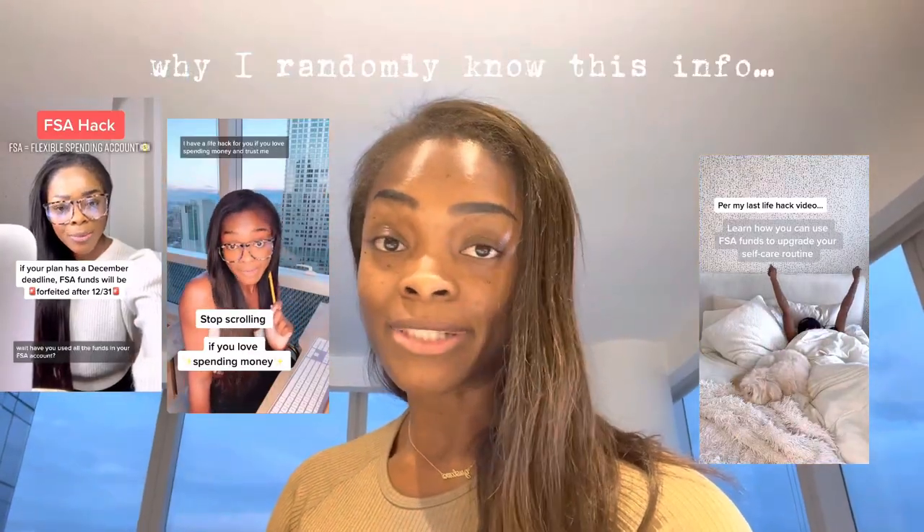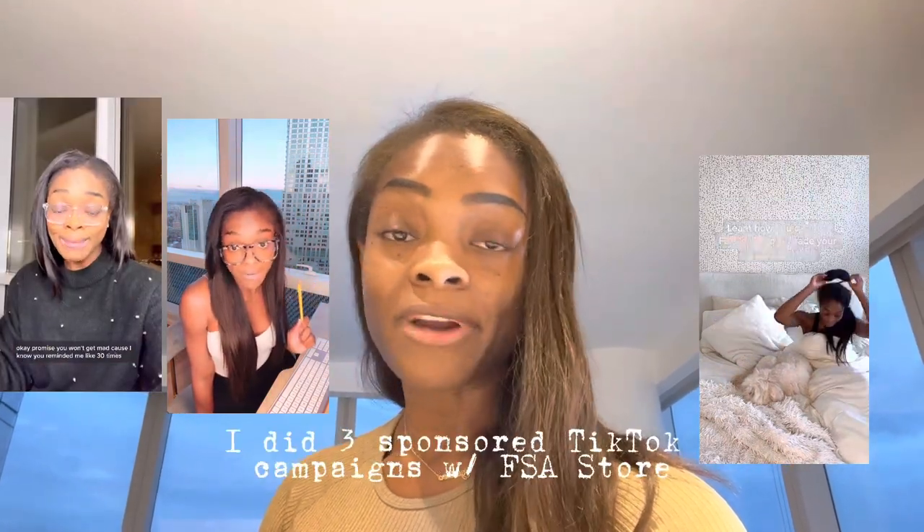Another major caveat is that you aren't able to spend FSA funds on any and every health expense — you're limited to a certain approved list of FSA eligible items. However, I've had no issue using all of my $1,000 because I use it on prescriptions, co-payments, and a lot of surprising health products you probably wouldn't have thought were FSA eligible. My plan year ends on December 31st — if you have unused funds, pay attention to my shopping guide. I did three sponsored campaigns on TikTok last year for FSA Store, so I've learned a thing or two.